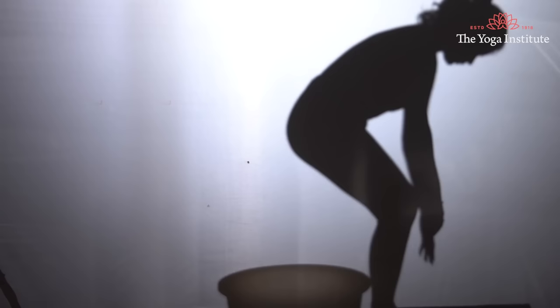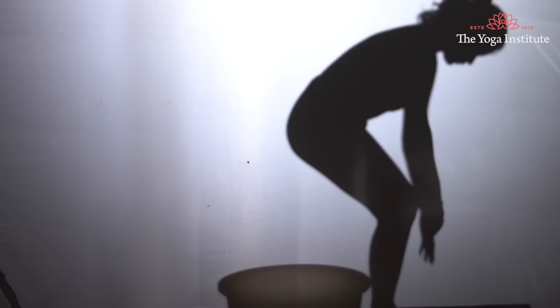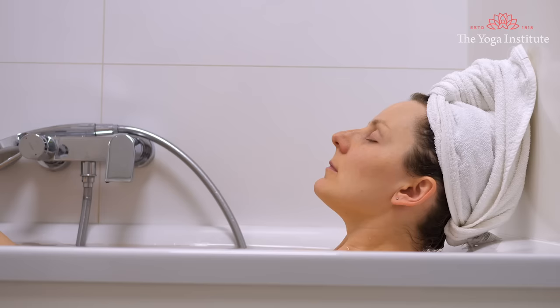Fourth, soak in salt water. Fill a bathtub with water, add a handful of salt, and sit in the tub with your hips immersed for 10 minutes. The salt helps dry the blisters — this technique is called a hip bath. Repeat twice a day.